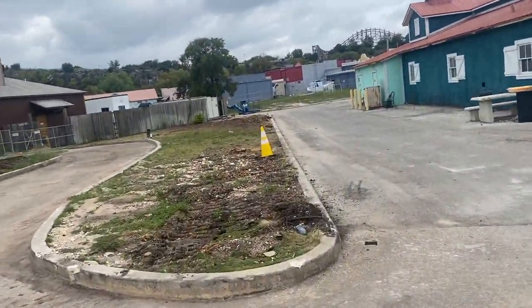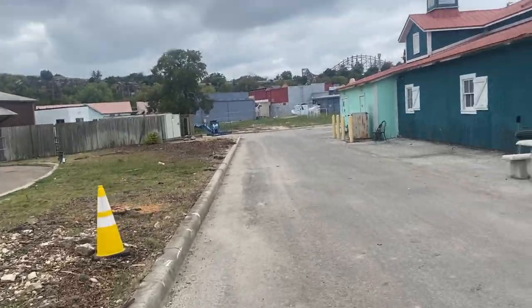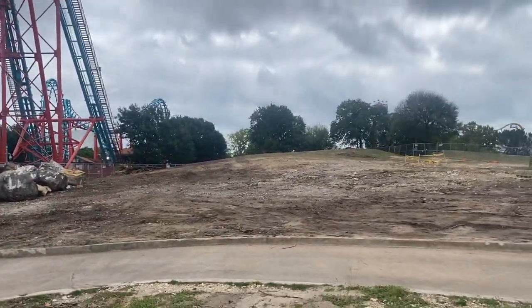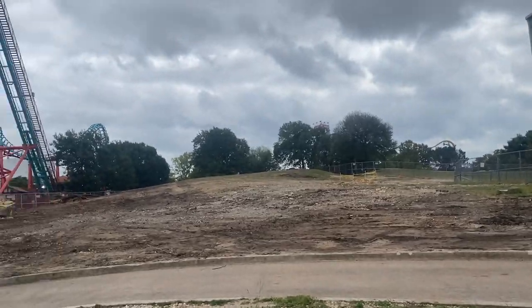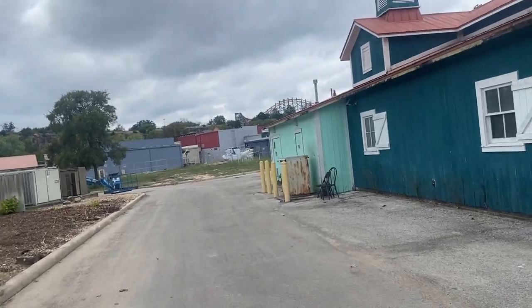Welcome back guys to Construction Tuesday. Nothing really happened last week, and we're still in demolition over here — literally nothing happened here.